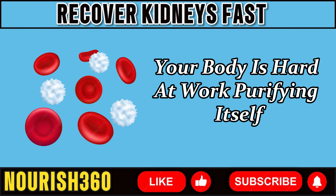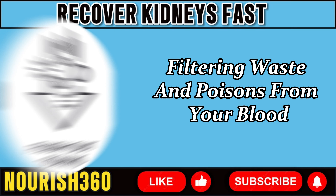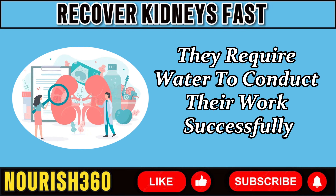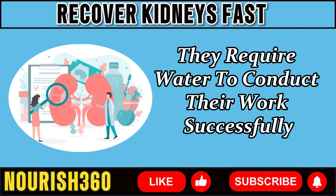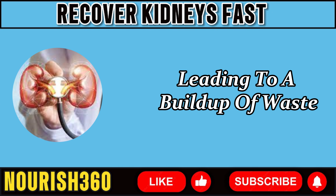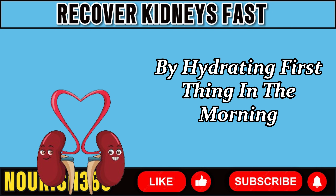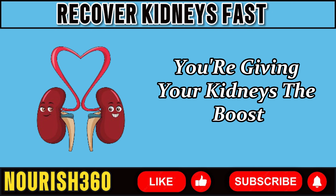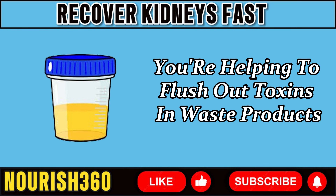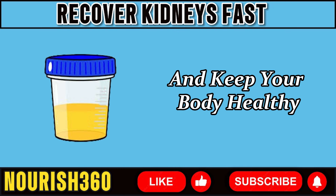While you sleep, your body is hard at work purifying itself. Your kidneys are busily filtering waste and toxins from your blood, preparing them to be expelled from your body. But they require water to conduct their work successfully. Without adequate water, your kidneys can't operate efficiently, leading to a buildup of waste and potential kidney problems down the line. By hydrating first thing in the morning, you're giving your kidneys the boost they need to jumpstart their day, flushing out toxins and allowing them to perform more efficiently.